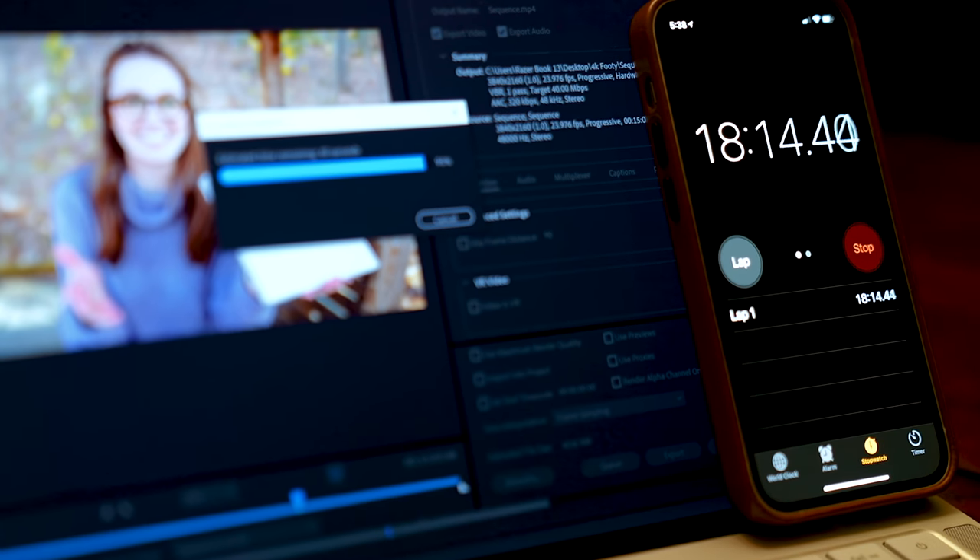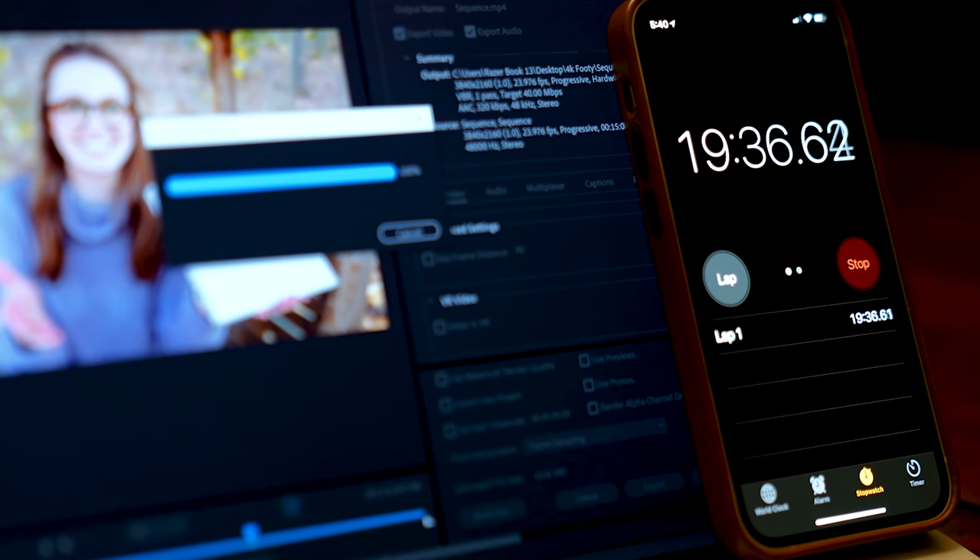I hear the beta version of Premiere for M1 still hasn't improved a ton, so when the full fledged version is out and gone through its quirks, I'll make an updated video. I also did a 4K Premiere export test: 15 minutes of 4K footage with music and an adjustment layer with Film Convert for color grading. That 15-minute 4K YouTube video exported in 19 minutes and 53 seconds. When I removed the adjustment layer, it exported in 14 minutes and 12 seconds — still faster than the actual video length, which is impressive.